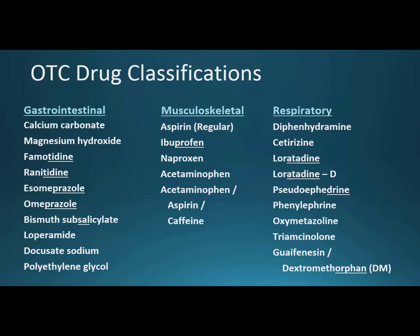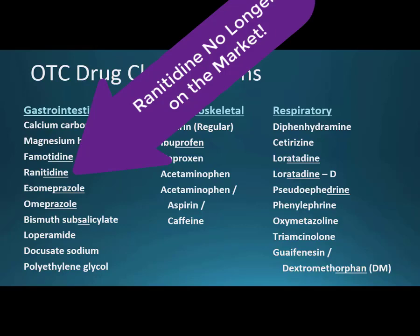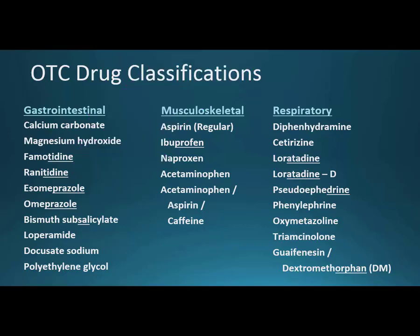With gastrointestinal medications, we start with calcium carbonate and magnesium hydroxide — both are very close to each other on the periodic table. Famotidine and ranitidine are two H2 receptor antagonists; however, ranitidine has been pulled from the market. Esomeprazole and omeprazole — the only difference is the 'ES' prefix, representing a mirror image of the chemical, where one is supposed to work better. Bismuth subsalicylate is the pink Pepto-Bismol, and loperamide is Imodium — both antidiarrheals. Docusate sodium and polyethylene glycol both have a laxative effect, opposite to the antidiarrheals.